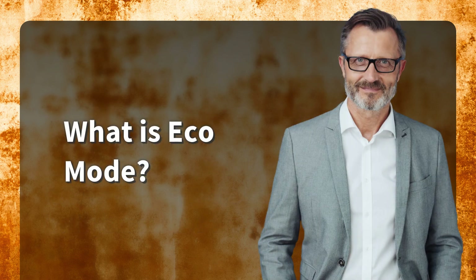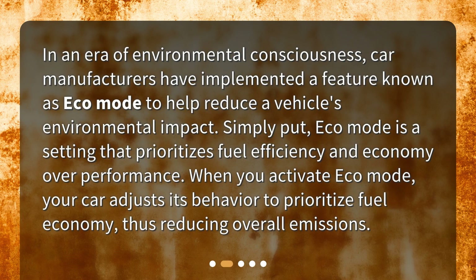What is Eco Mode? In an era of environmental consciousness, car manufacturers have implemented a feature known as Eco Mode to help reduce a vehicle's environmental impact. Simply put, Eco Mode is a setting that prioritizes fuel efficiency and economy over performance. When you activate Eco Mode, your car adjusts its behavior to prioritize fuel economy, thus reducing overall emissions.